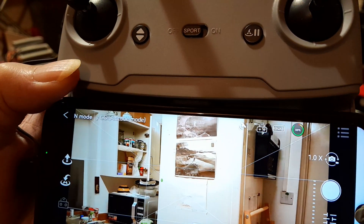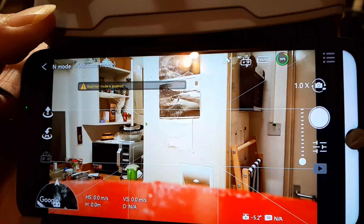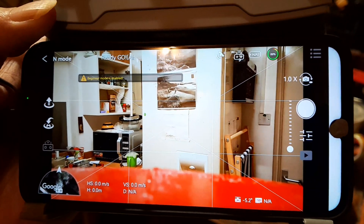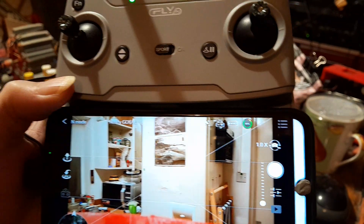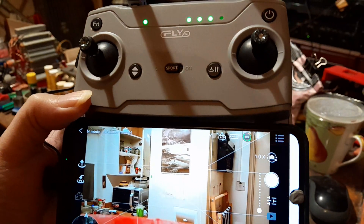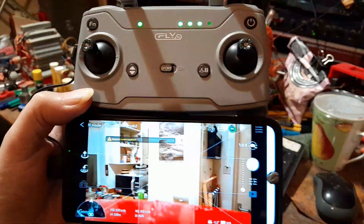It's really windy at the moment - gusts up to about 47 miles an hour, which is still too windy. You can probably hear the wind through my chimney occasionally when it's gusting. When I hear the wind blowing through my gas fire, I know it's too windy to fly.